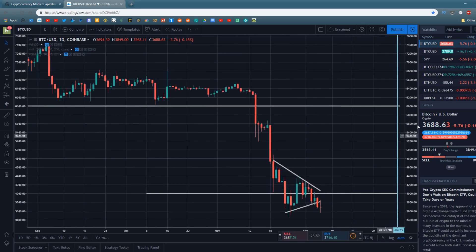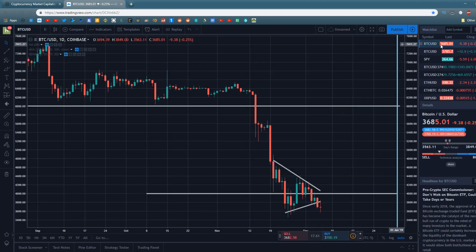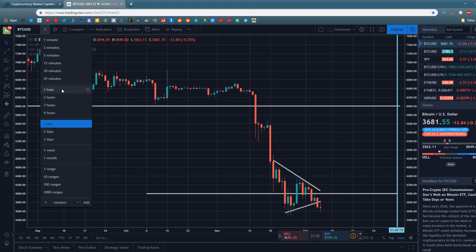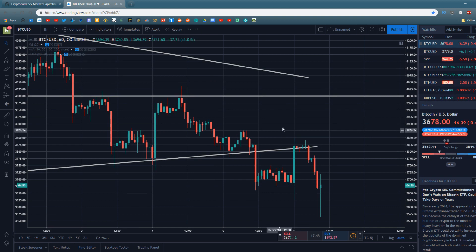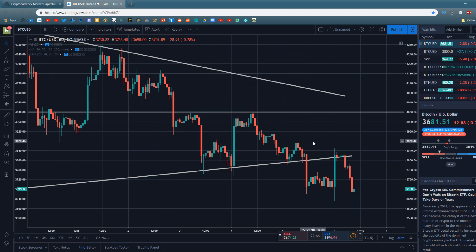Bitcoin is currently trading just a little bit under $3,700 on Coinbase and a little under $3,800 on Bitfinex, but the important thing to take away is that Bitcoin is trading below $4,000 and at a lower price than it had been over the last couple of days. As you can see we've been generally trending downwards this morning after rejecting off of this uptrend of support.